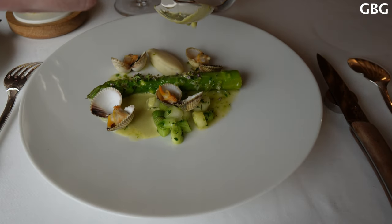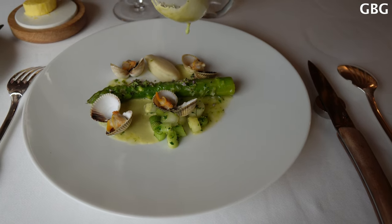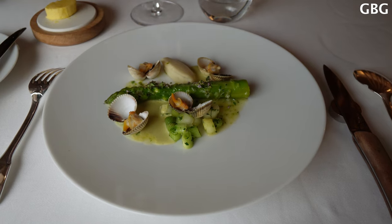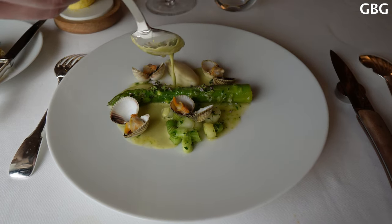So we have the green asparagus, the pesto with parmigiano reggiano, and cauliflower and lemon mousse, and cockles from Normandie.